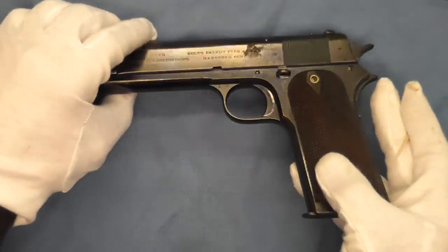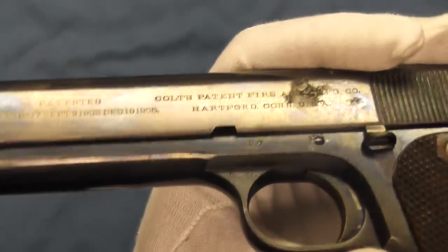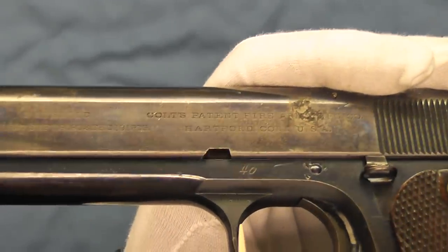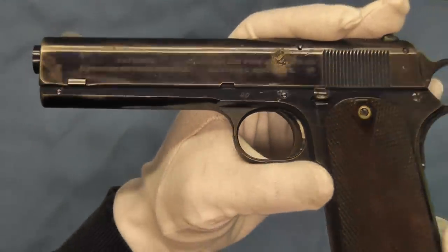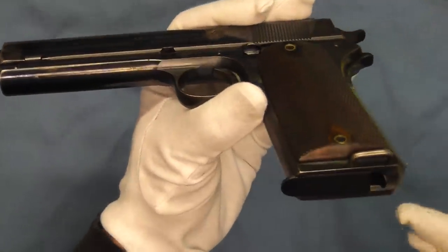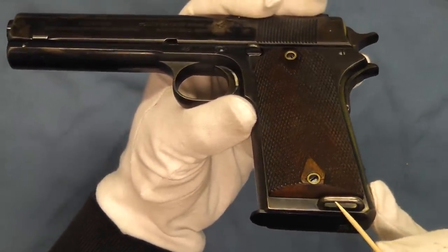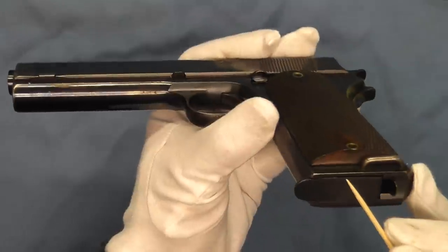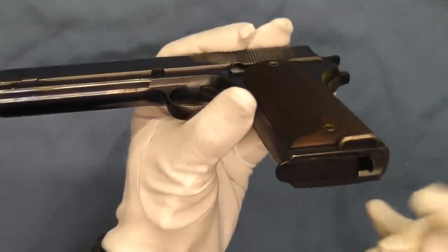We'll also notice on this we have an acceptance stamp from Springfield Armory. This was Major Kenneth Morton — the KM — his acceptance stamp on these pistols. The British Model 1905s all had staple-shaped lanyard loops on them, and this Model 1907 has the same staple-shaped lanyard loop.